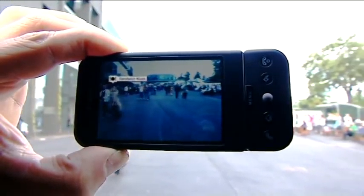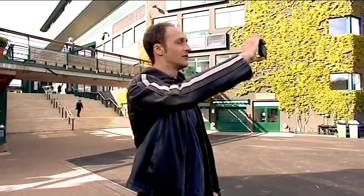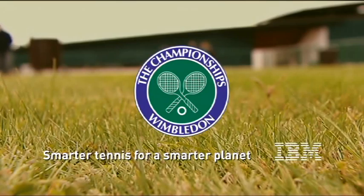Now this looks interesting. No, way too many people. All right, now that's what I'm after.